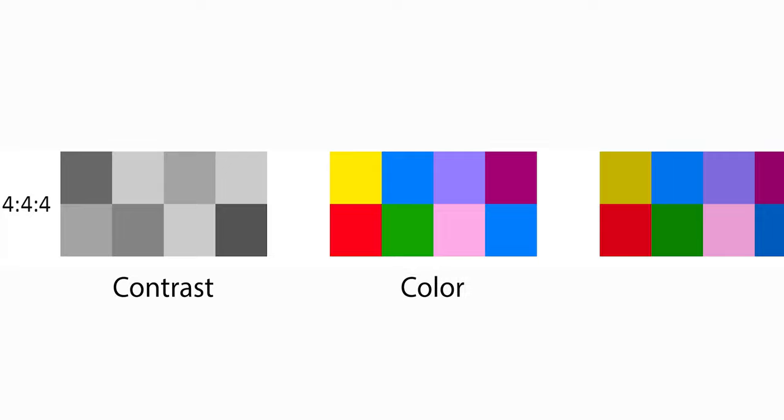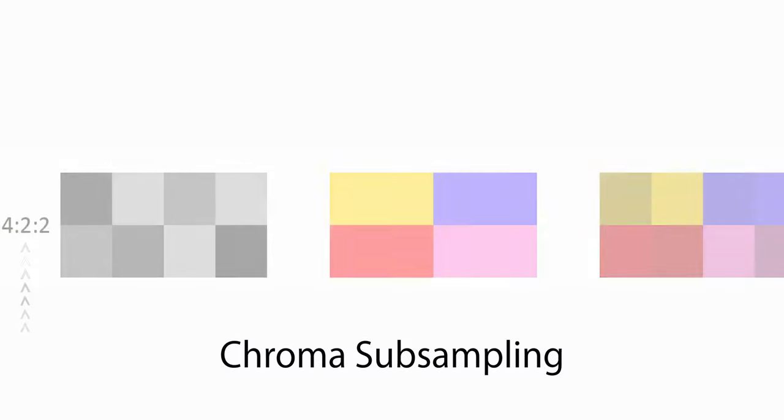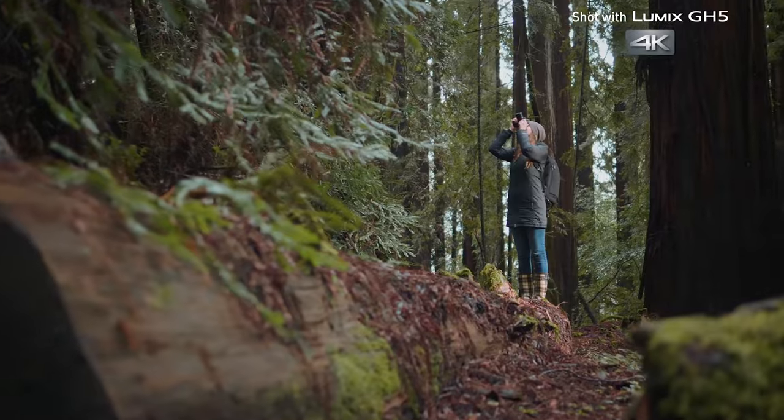A video signal is typically split up into two different aspects: contrast and color — luminance and color information. Luminance, or luma, makes up most of the image since contrast is what forms the shapes you see on screen. Color information, or chrominance, or chroma, is important as well but less so because it has a little less visual impact. So the GH5 has 4:2:2. 4:2:2 has half of the chroma of 4:4:4, and it reduces the bandwidth of an uncompressed video signal by one-third with little to no visual difference. Audiences will not be able to tell between a 4:2:2 image and a 4:4:4 image.